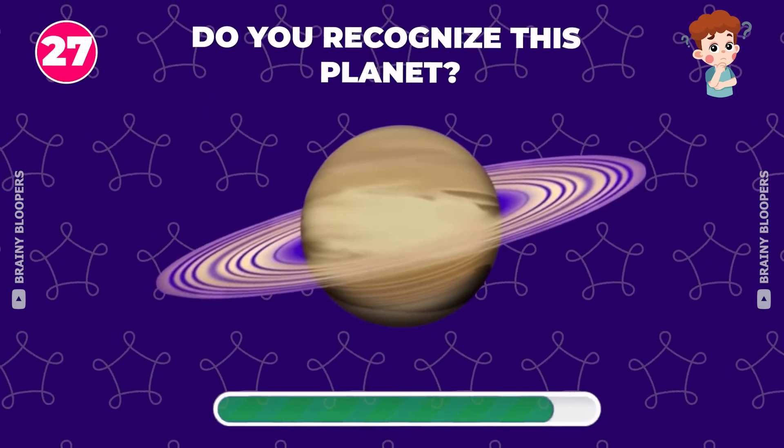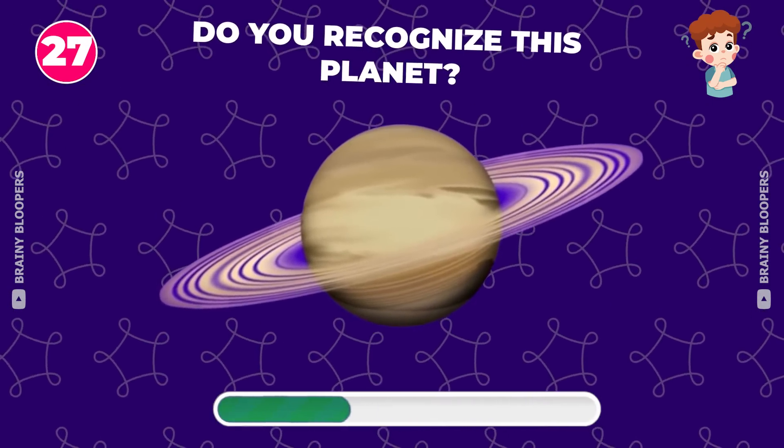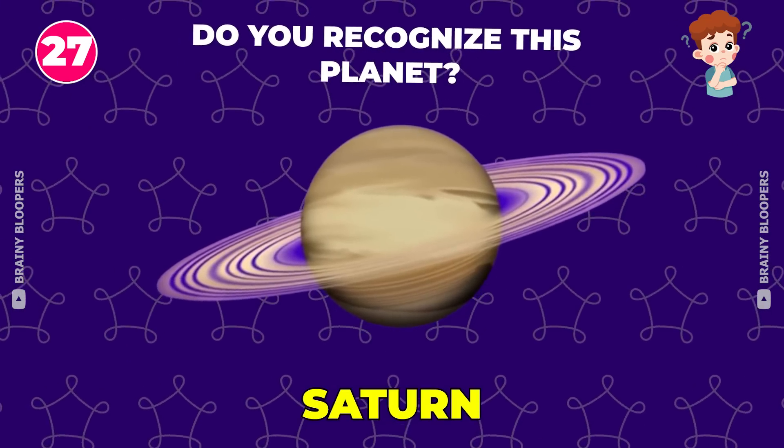Do you recognize this planet? It's Saturn.